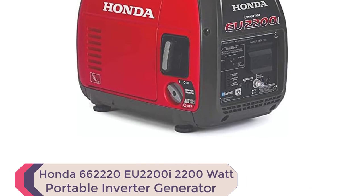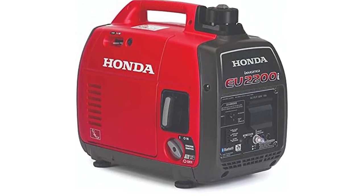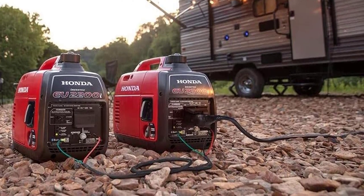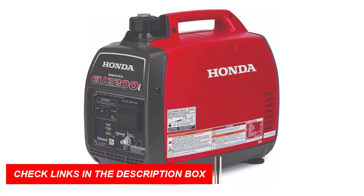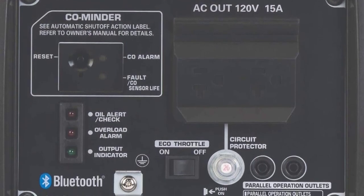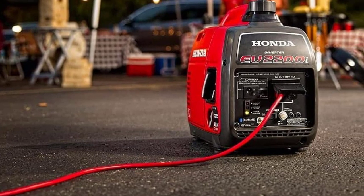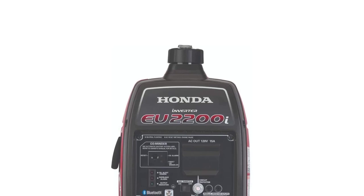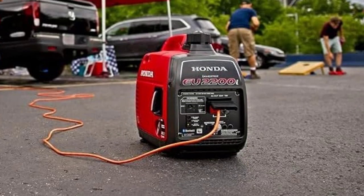Number 3: Honda EU2200I — 2200W Portable Inverter Generator. The Honda EU2200I is a versatile and reliable power solution for home, camping, or job site use. It operates at a remarkably quiet 48 to 57 dBA — quieter than a normal conversation. For more power, you can parallel two EU2200I models using an optional cable, providing up to 4,400 watts. With Honda's exclusive eco-throttle system, it offers excellent fuel efficiency, running 4.0 to 9.6 hours on a single tank depending on load. Honda's inverter technology delivers stable, clean power in a compact and lightweight package.